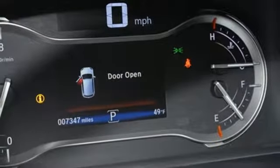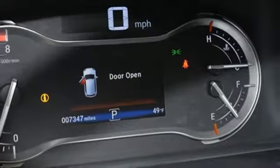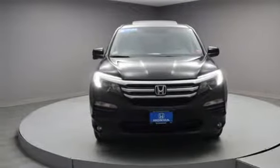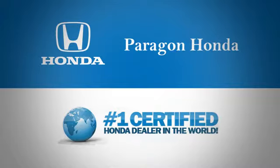They say a journey begins with one step. In this case, it begins with a test drive. Start your next adventure today. Paragon Honda — the number one certified Honda dealer in the world.